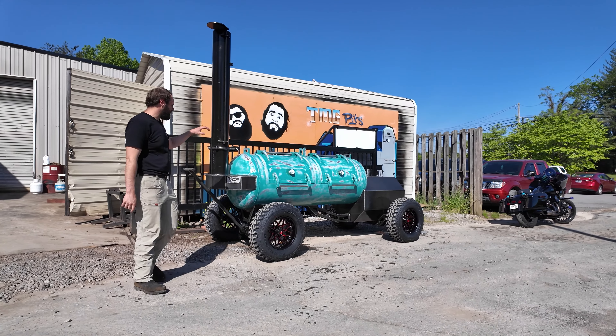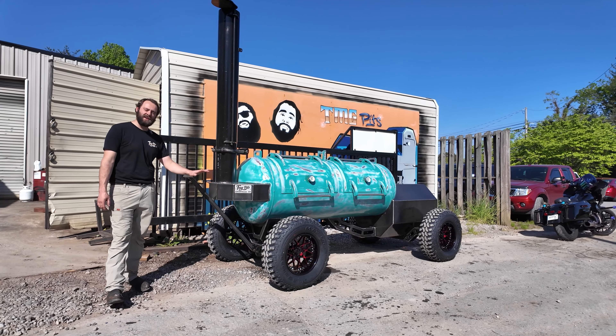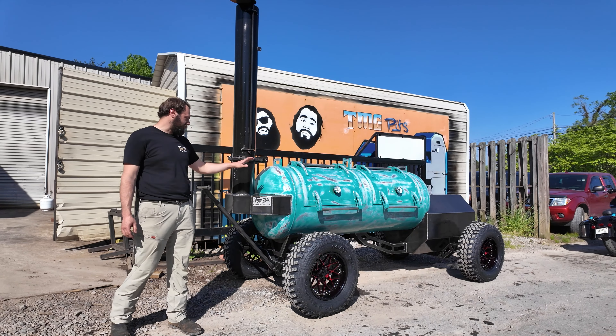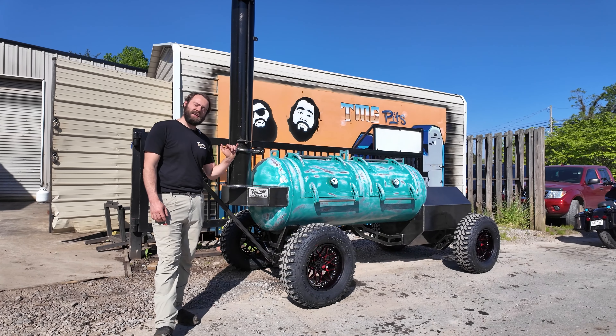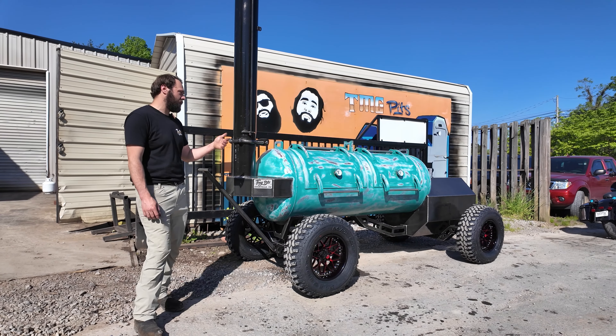Hey there, TMG Pits, Knoxville, Tennessee. I have one hell of a smoker for y'all today. This is my man James Lee, down in Texas. James, we appreciate you — been a great customer of ours over the years. James has got the first TMG 250 on an off-road package we've ever built. It's a pretty special setup here. Let's check it out.